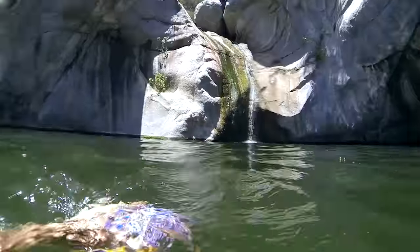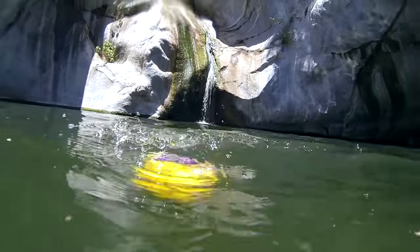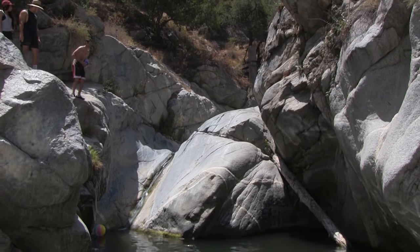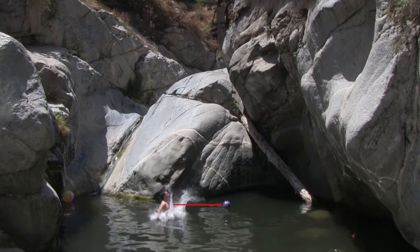A lot of people think that the heavier an object is, the faster it will fall. So we tested that. Fun fact: 10-pound bowling balls actually float. I weigh 17 times more than this bowling ball, but as you can see here, we actually fall at the same rate. That's great news because it means you can figure out the height of the cliff before you jump just by throwing a rock off of it.